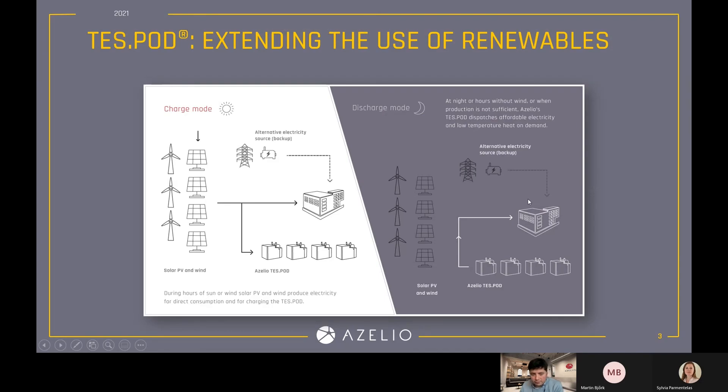Our operational philosophy is that you can operate, for example, during the day by directly supplying your demand with solar PV while simultaneously charging ASILIO's TESPOD cluster system, and then during the night the TESPODs will supply your demands.